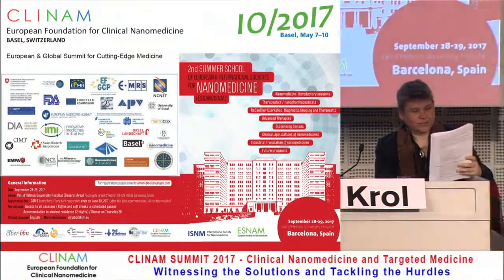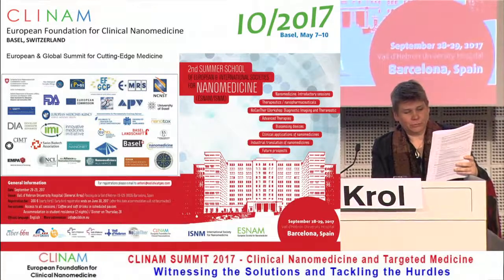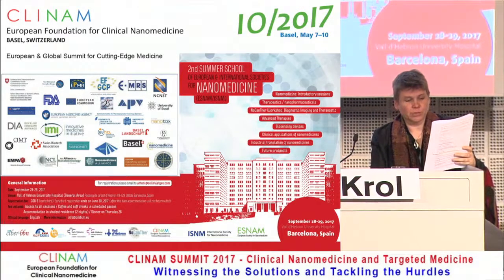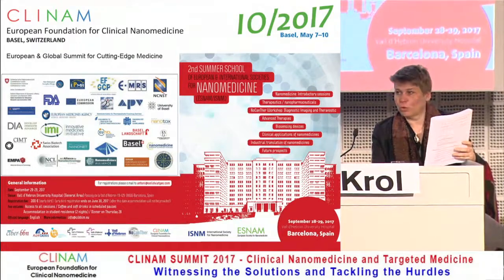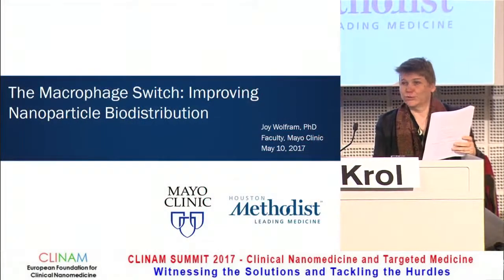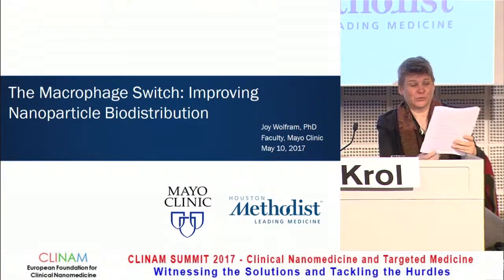The next talk will be about the macrophage switch, improving nanoparticle biodistribution, and it will be given by Joel Wolfram from the Mayo Clinic. We are very curious about the macrophage switch.